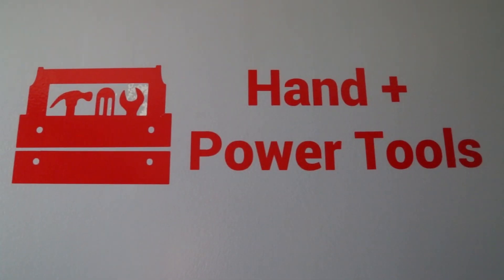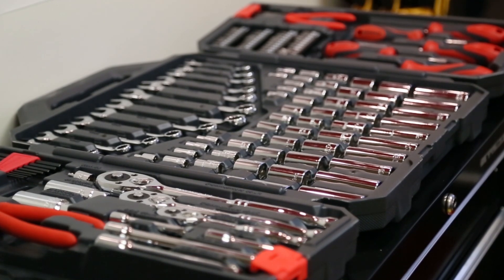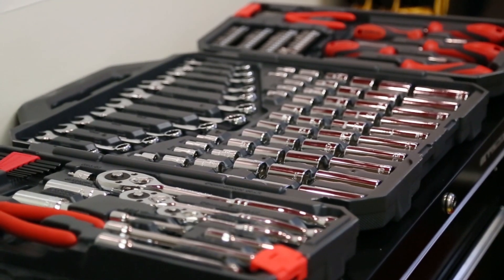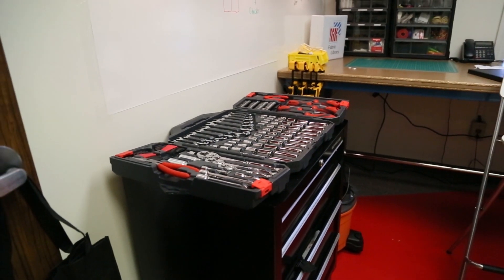In this space we've got a tool cart with a variety of common hand tools. The idea is that nurses who are not comfortable using drills or a hot glue gun will receive teaching so they get comfortable using these tools and have the confidence to come in on their own time.